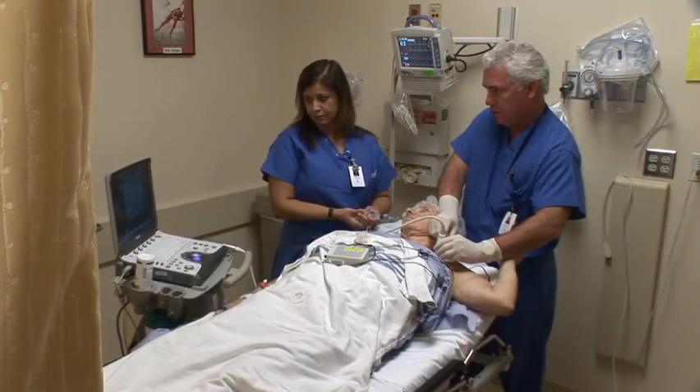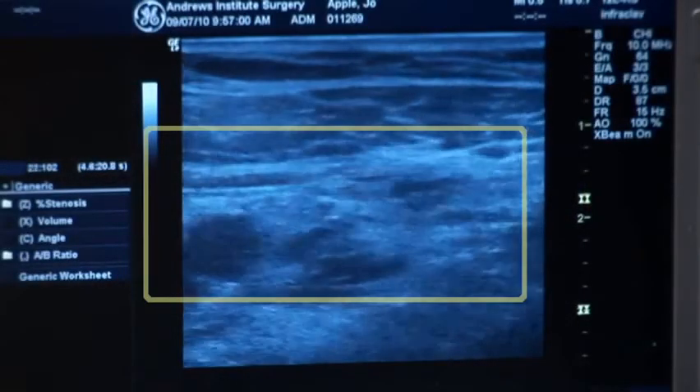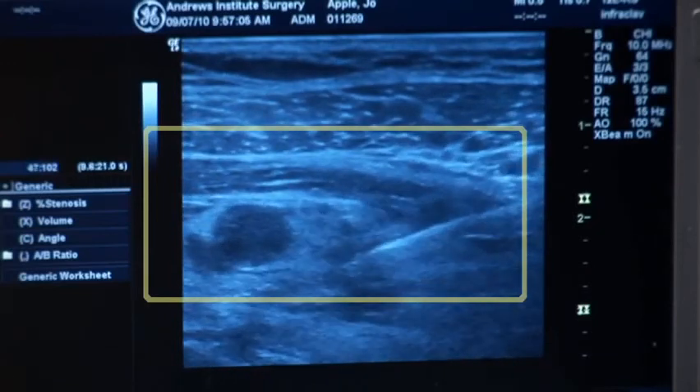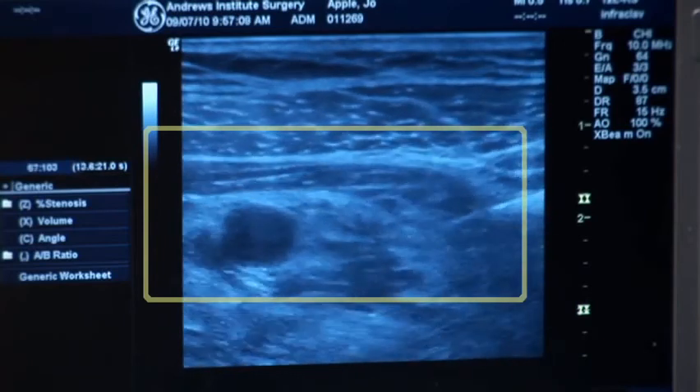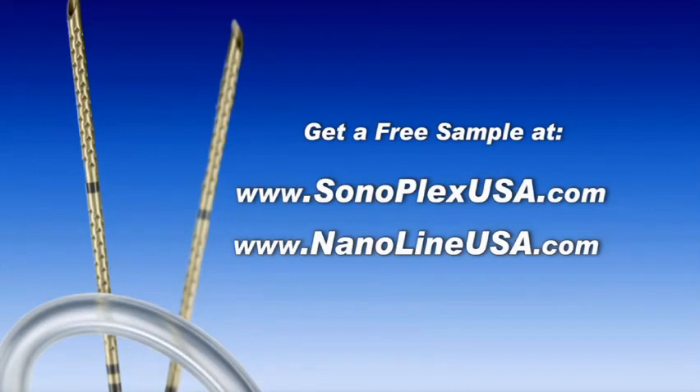In today's anesthesia practice, regional anesthesia is growing and becoming more and more important in everybody's practice across the country. It's important that when you do regional anesthesia, your blocks are working. These needles allow you to be more efficient, to be quicker, to see them on the ultrasound better so you can get your block done faster and keep the system moving forward. Efficiency is a key word because it adds to the bottom line — we have to be efficient to make our profit margin, which is what your hospital is going to be looking at.